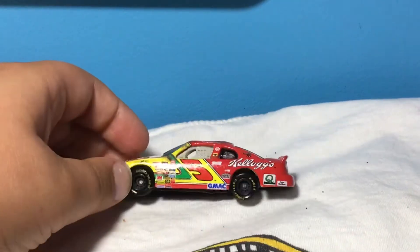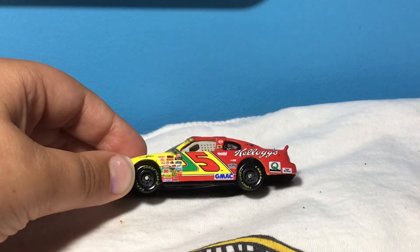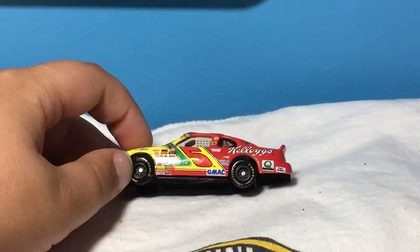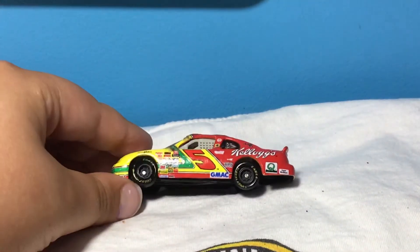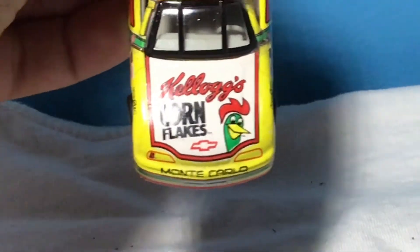On the side we got Number 5, it's Kellogg's, Jamac, RCA, 3M — look at all the sponsors they had right here. Look at all of them. Oh my goodness. On the front here, Kellogg's Corn Flakes.